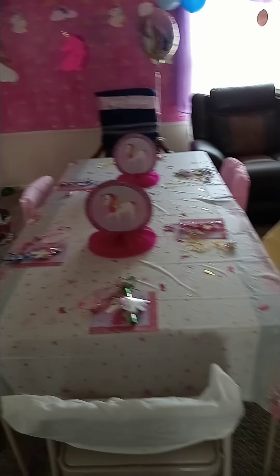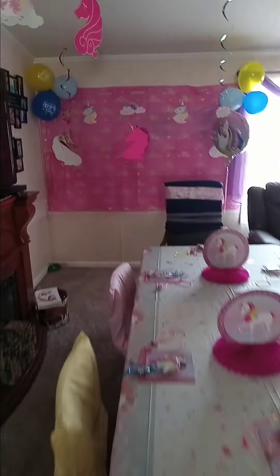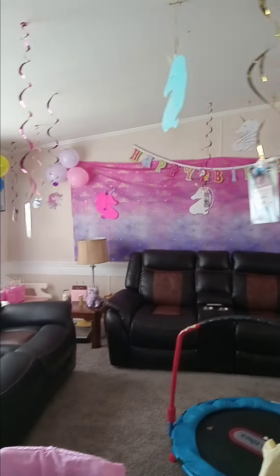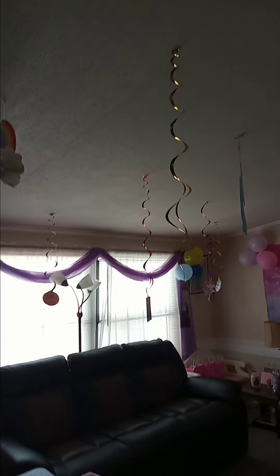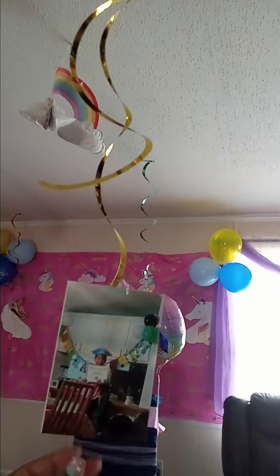I will make sure I do another video on Saturday. Over here she has this backdrop with the pretty balloons — she loves unicorns. Over there she has another one, and as you can see we have little swirlies hanging up. We also have her pictures hanging from the ceiling as part of her decorations — very cute.